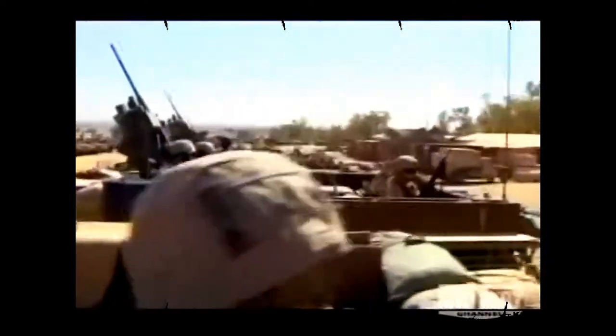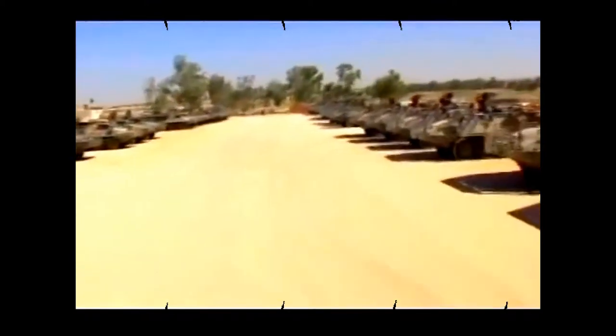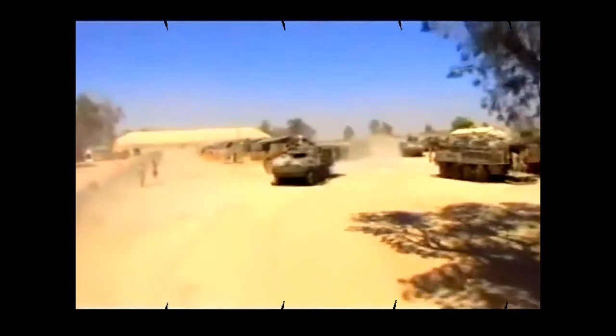In combat, where soldiers' lives depend upon the maintenance of the vehicle, the Strykers have established a benchmark for reliability. In fact, the Strykers maintain a 90 to 95 percent operational readiness rate.